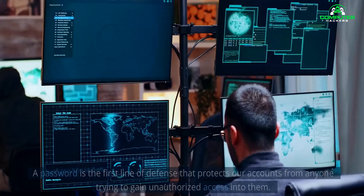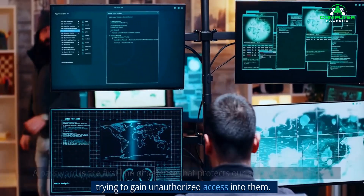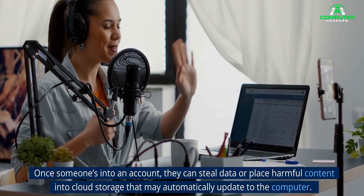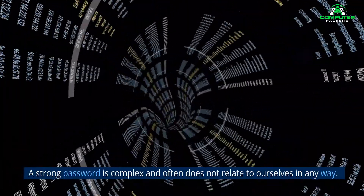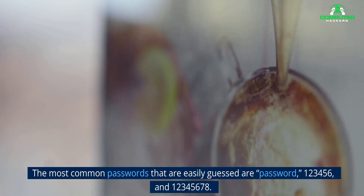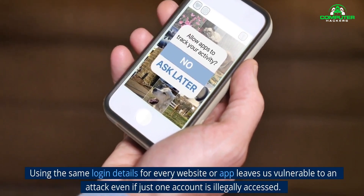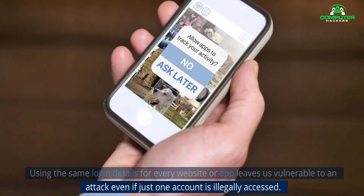4. Use a strong password. A password is the first line of defense that protects our accounts from anyone trying to gain unauthorized access into them. Once someone's into an account, they can steal data or place harmful content into cloud storage that may automatically update to the computer. A strong password is complex and often does not relate to ourselves in any way. The most common passwords that are easily guessed are 'password', '123456', and '12345678'. Using the same login details for every website or app leaves us vulnerable to an attack even if just one account is illegally accessed.